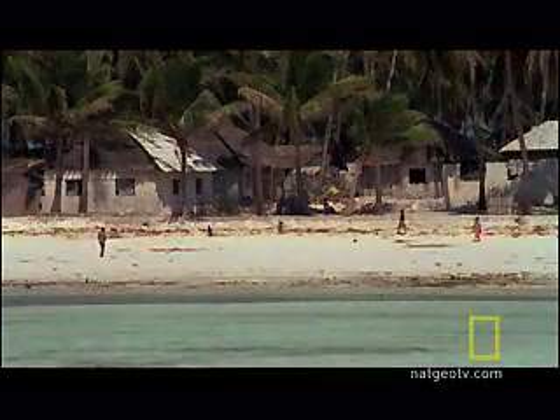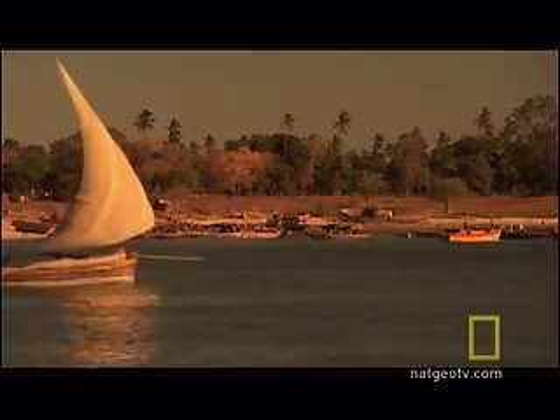For centuries, the winds of the Indian Ocean have brought explorers and merchants to the island of Zanzibar. Through rough seas and monsoon weather, one ship has sustained trade and travel: the Dhow.